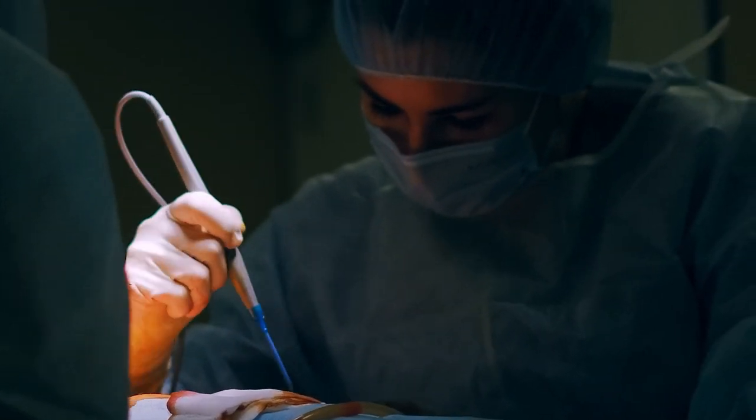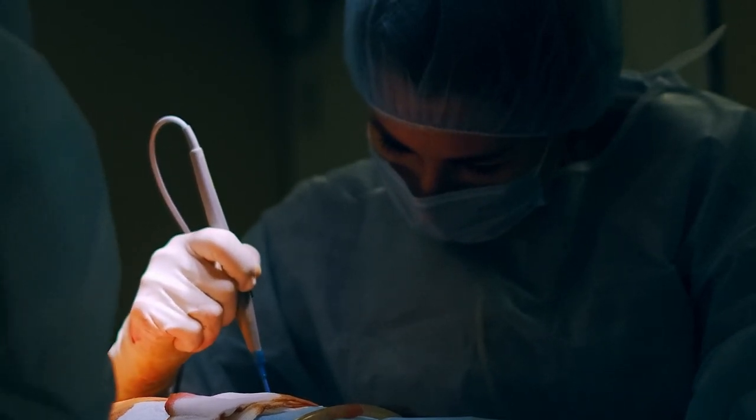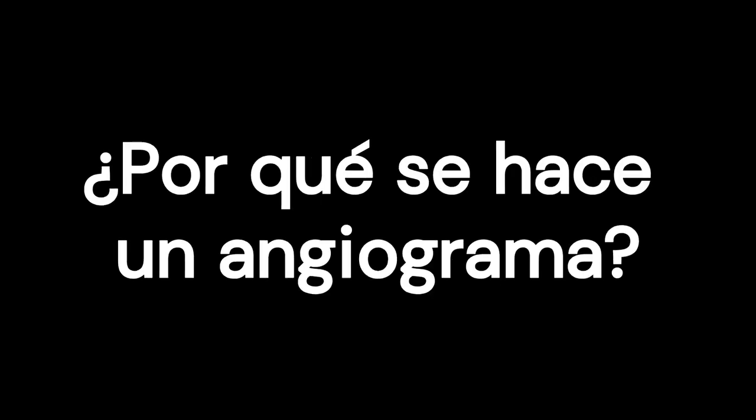Coronary artery bypass surgery, or bypass, is performed to bypass a part of an artery that has become narrowed or blocked by plaque buildup. That part is bypassed using a blood vessel taken from a part of the body, usually the chest or leg. This restores blood flow to the affected part of the heart muscle.